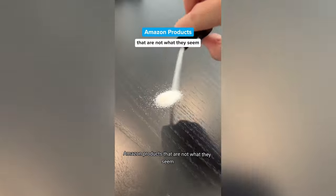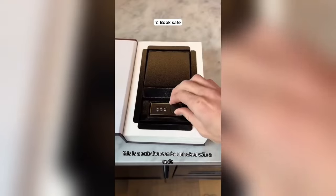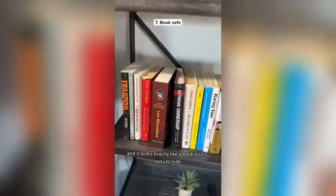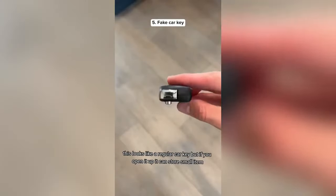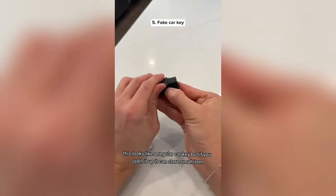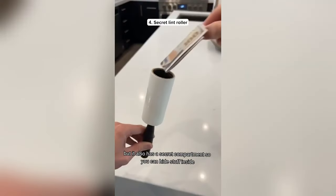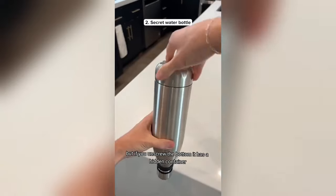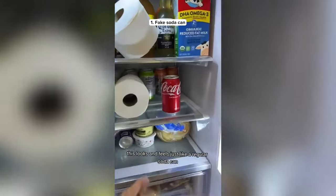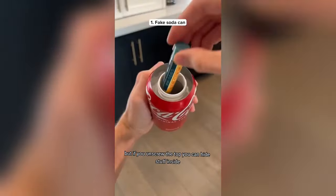Amazon products that are not what they seem. This looks like a regular food can but has a secret compartment on the bottom. This is a safe that looks exactly like a book so it's easy to hide. This looks like a regular outlet but opens up to hide stuff inside. This looks like a regular car key but can store small items inside. This gadget works like a lint roller but has a secret compartment. This is a fake rock — the perfect place to hide your house keys. This works just like a water bottle but has a hidden container at the bottom. This looks and feels just like a regular soda can but if you unscrew the top you can hide stuff inside.